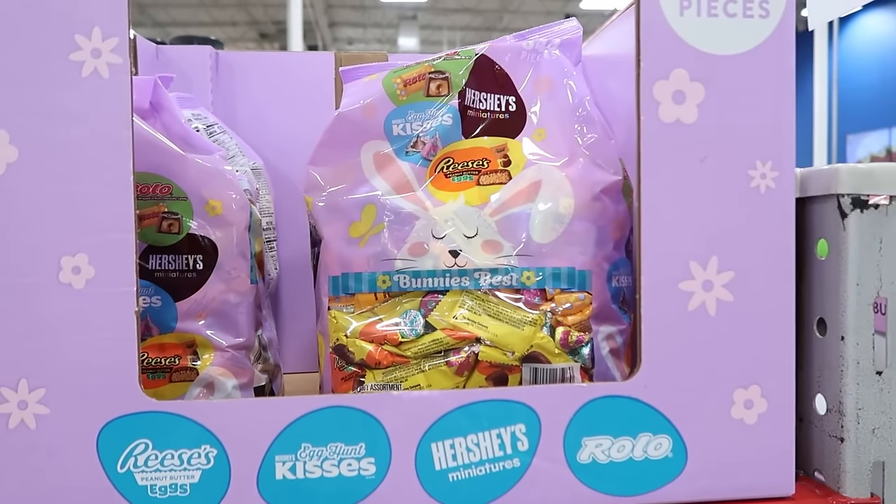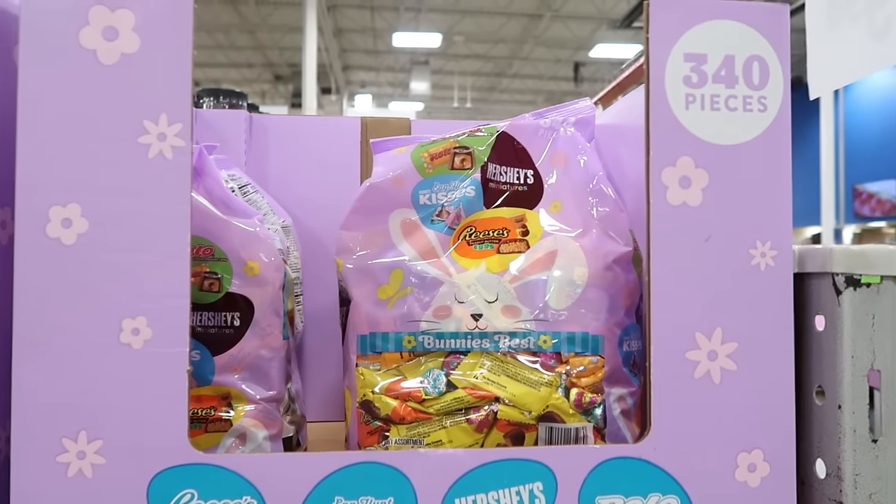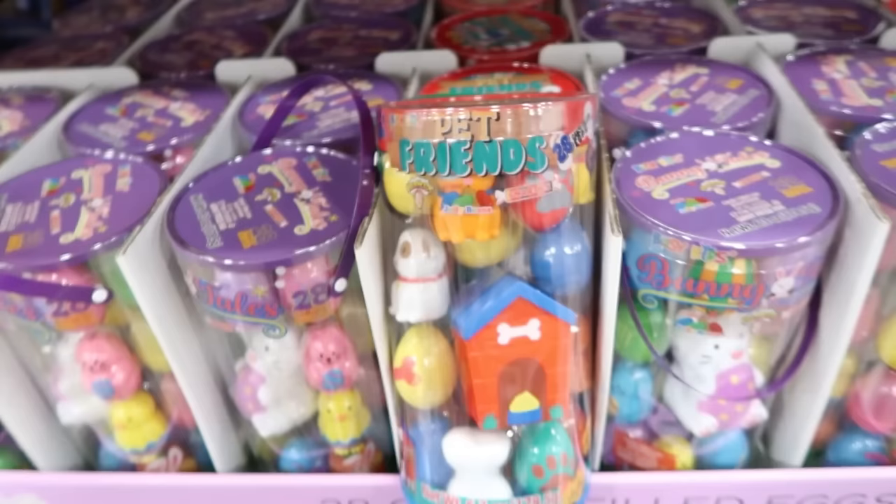340 pieces — you get Hershey kisses, the Reese's egg, the Hershey miniatures, and Rolos for $28.38. Oh, look how cute!